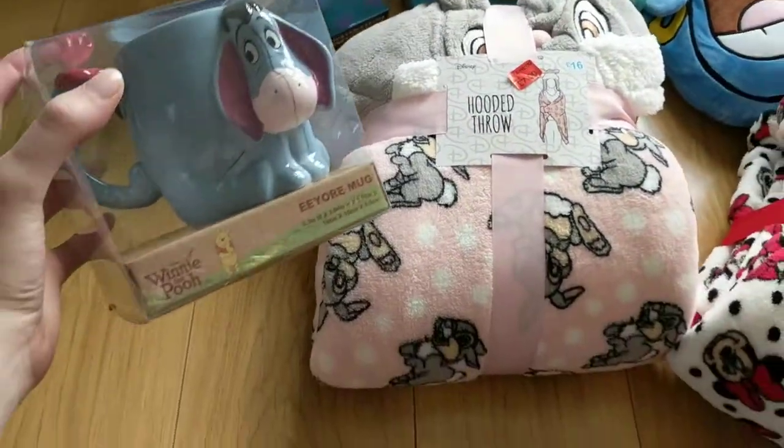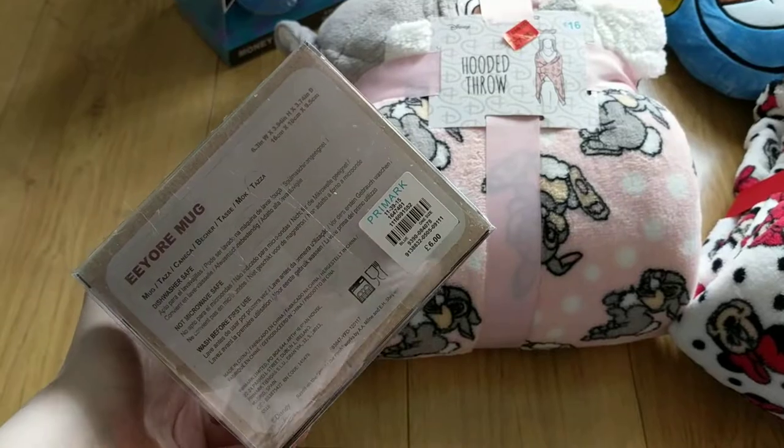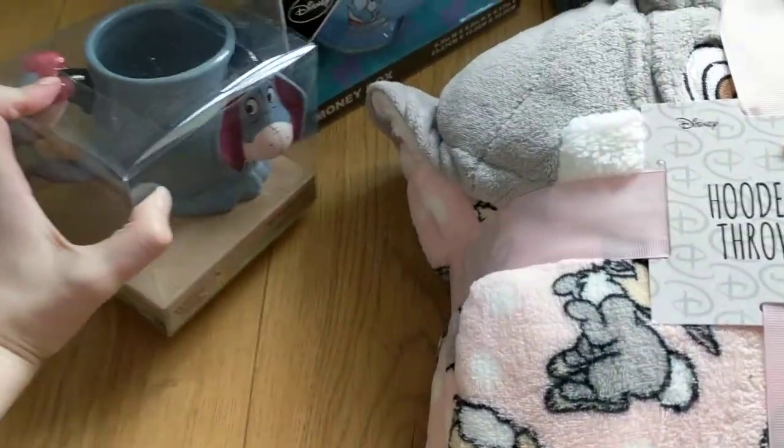I then picked up this gorgeous Winnie the Pooh Eeyore mug and this was £6 to buy. So this is new in the range as well.